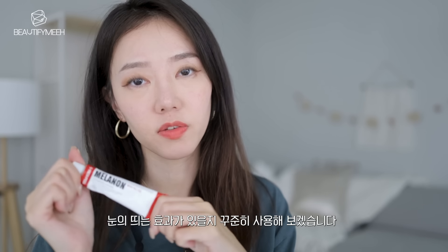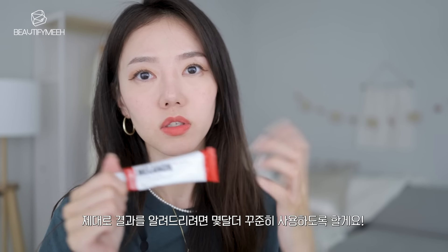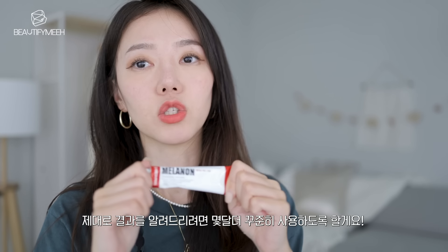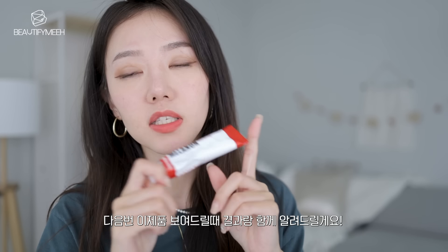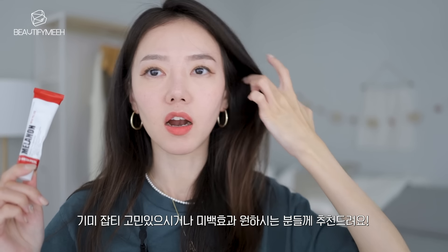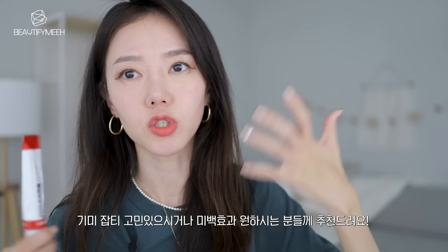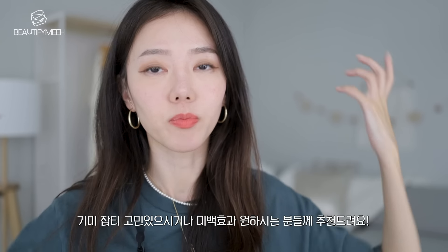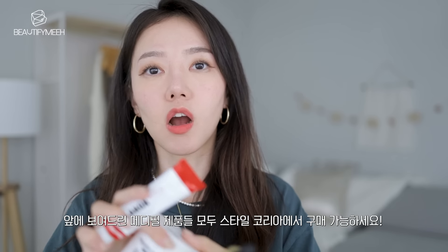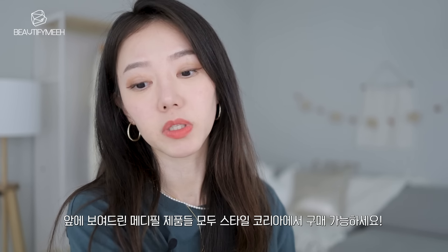I'll try this out for a longer period of time to see if I can actually see results, because of course you can't see results right away when you start using a new product. I'll keep you guys updated. Try it out if you're having problems with dark spots, sun spots, or just want your face to look brighter. The first three were the MediPeel products, all available on Style Korean website — I will list those down below.